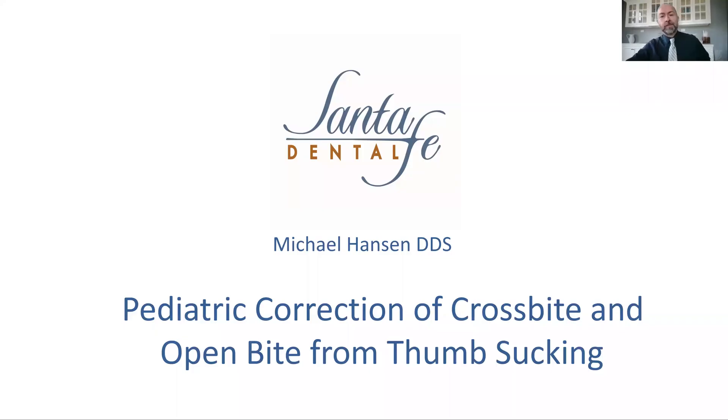Hello, my name is Michael Hansen, and I am talking today about thumb sucking and some of the devastating consequences that come with that from a craniofacial and airway point of view, as well as what we typically do to address it.